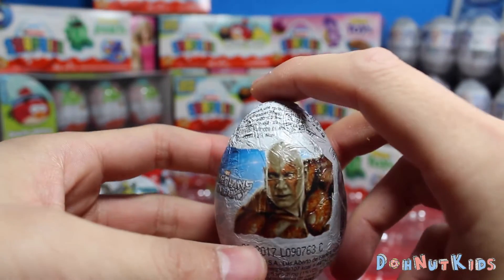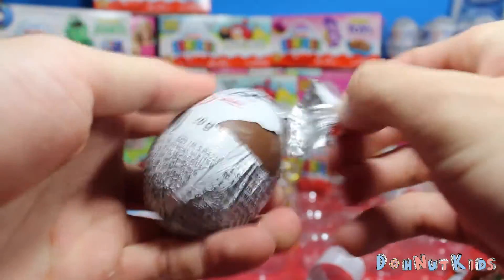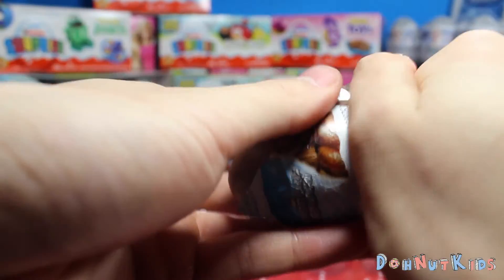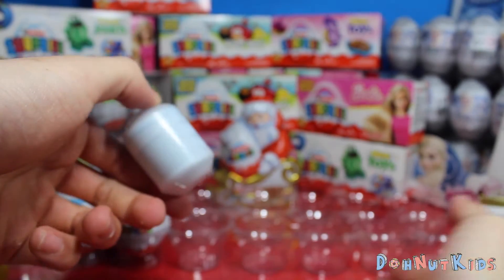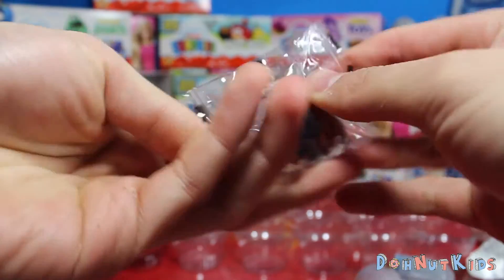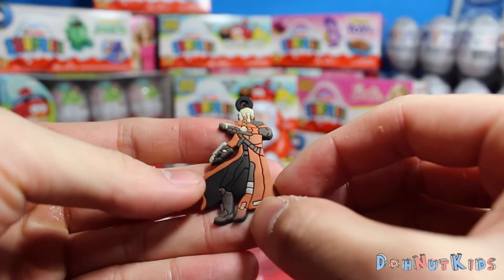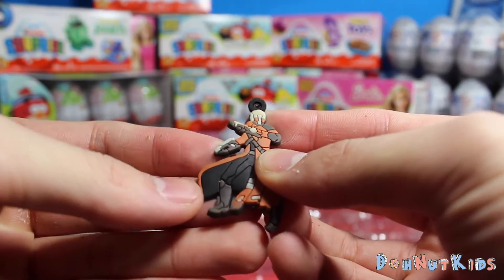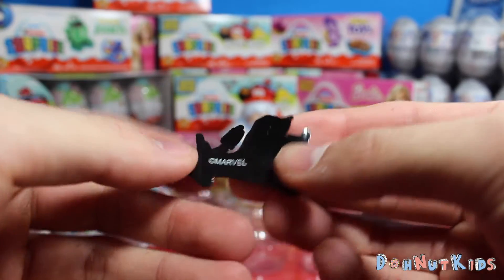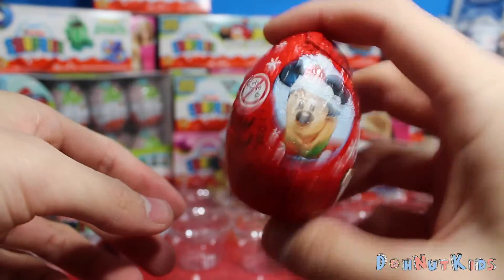We got Guardians of the Galaxy — this is Drax the Destroyer. Let's see what comes out of this one. It's Star-Lord! Look how cool he looks in his little cloak with his laser beam guns. We're going to put this on a keychain or something. Nice little Marvel design on the back.